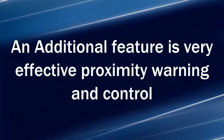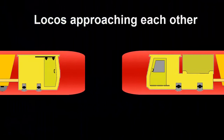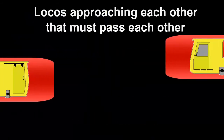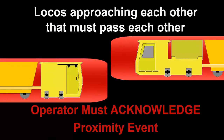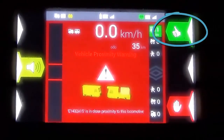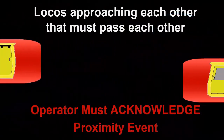With ranging installed, you get very effective proximity control and warning. When two locos approach each other, they will not be able to pass each other — the loco will be in the critical zone and will have to stop. If the two locos need to pass each other, the operator will first need to acknowledge the proximity event before the loco can move further and pass.